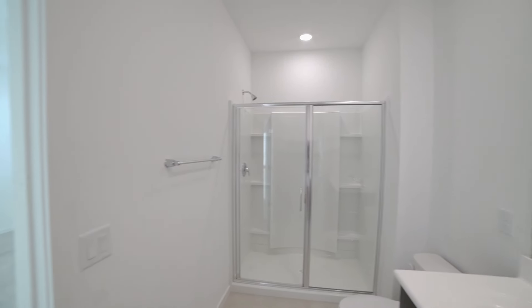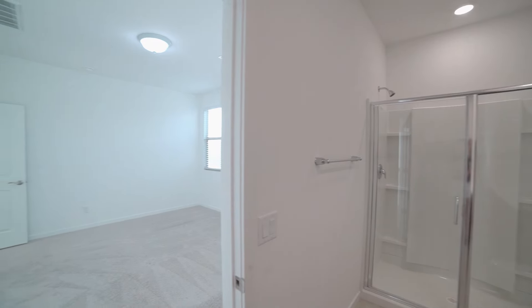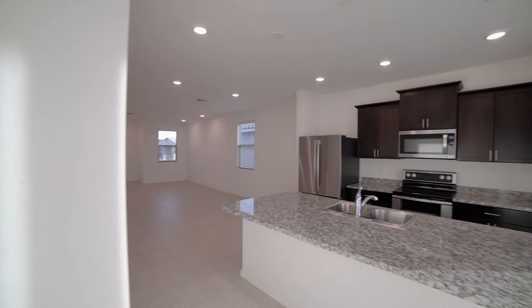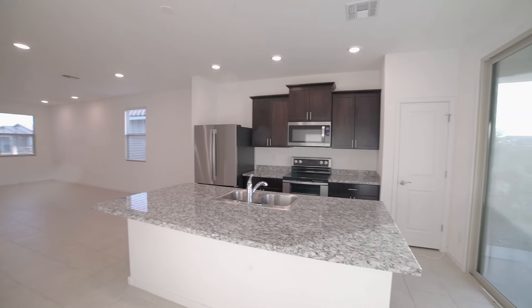This home is available, and if you are interested in making this your home, please visit us at our website, www.leaseaz.com. You can view more photos of this home, make an appointment to view it at your own convenience, and you can apply for this home as well.